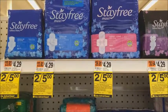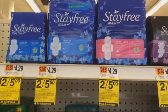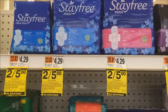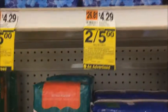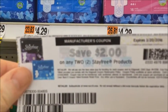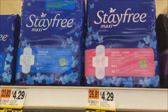Okay everybody, good morning. It's Rite Aid here and you can see the Steve Free is on sale, two for five, and you get back a hundred points. Now you have to combine that with this coupon, which means you'll get each one of these for a dollar. Good deal.